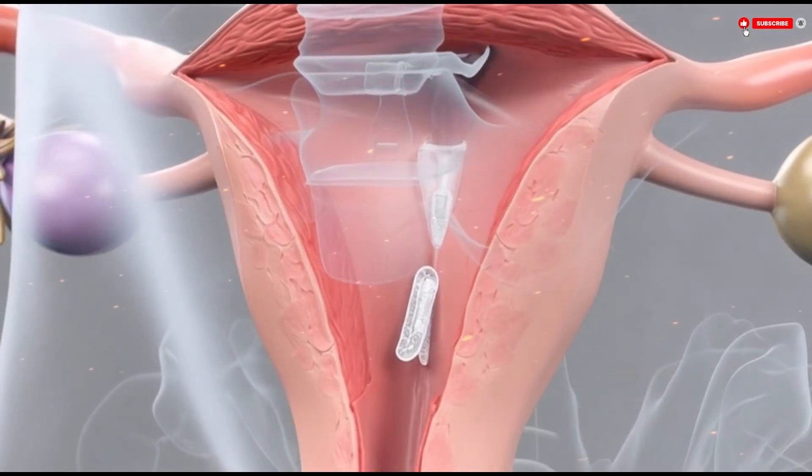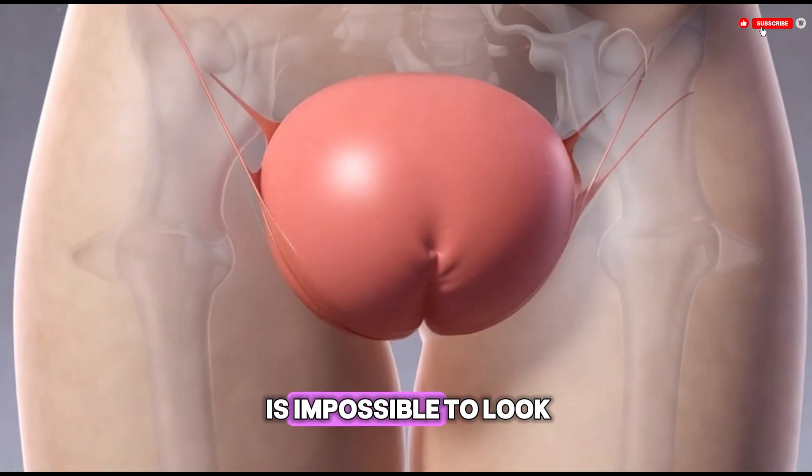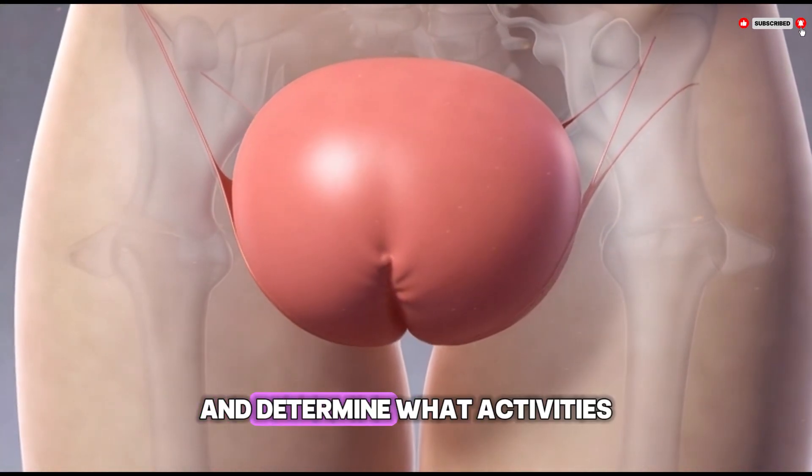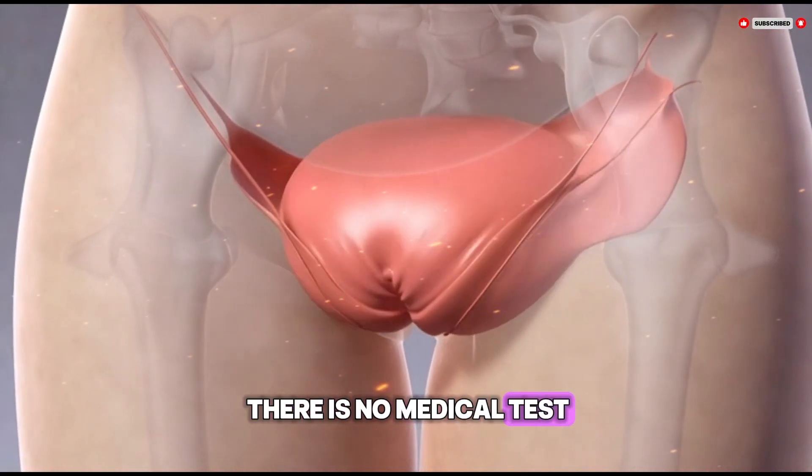These changes are usually painless and go unnoticed. Because of this, it is impossible to look at a hymen and determine what activities a person has or has not done. There is no medical test that can reliably tell whether someone has had vaginal intercourse based on the appearance of the hymen.